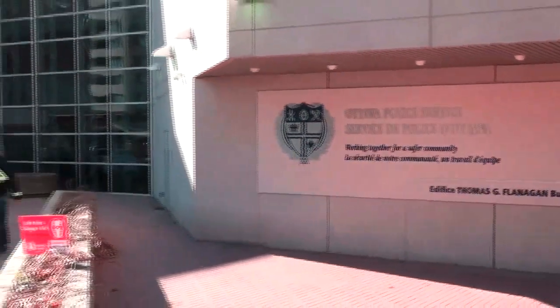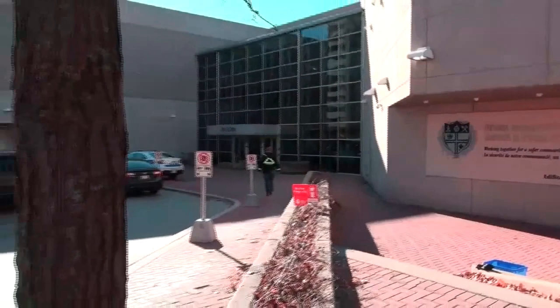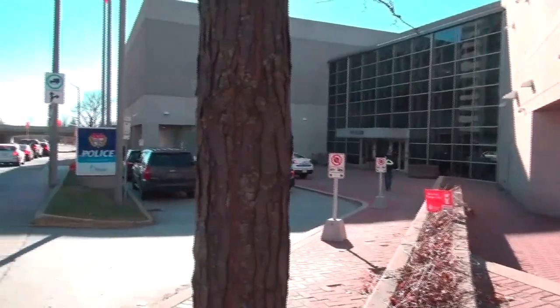Here's a brief movie about Centre Town Ottawa starting at the south end of Elgin Street. This is the Ottawa Police Station.